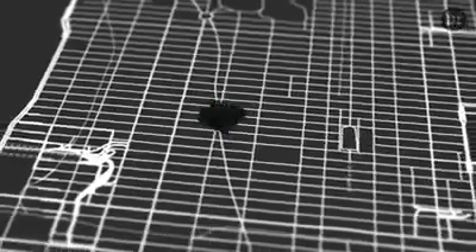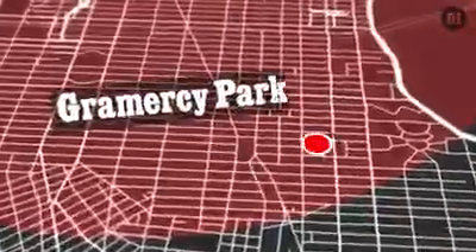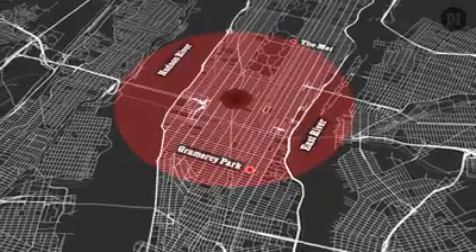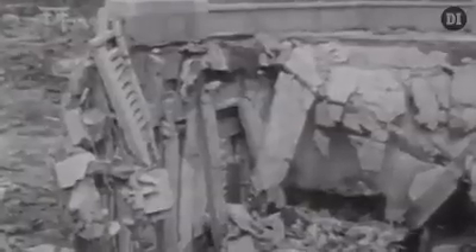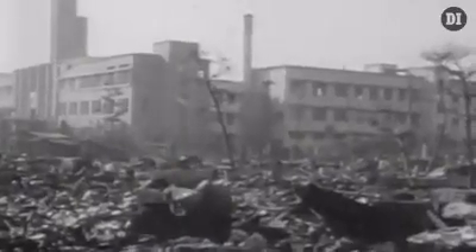A colossal wave of pressure follows the fireball, traveling at the speed of sound and producing winds as fast as 500 miles per hour. All told, the explosion creates a crater 50 feet deep and a shockwave of about 3.2 miles, reaching south to Gramercy Park, north to the Met, and east and west into the Hudson. Residual pressure shatters windows, and piles of rubble as tall as 30 feet tower within a half-mile radius of Times Square. This has all happened in a matter of seconds.